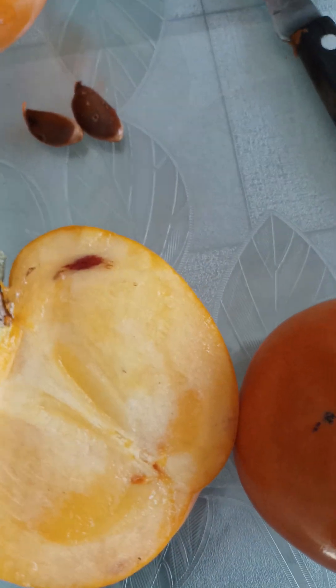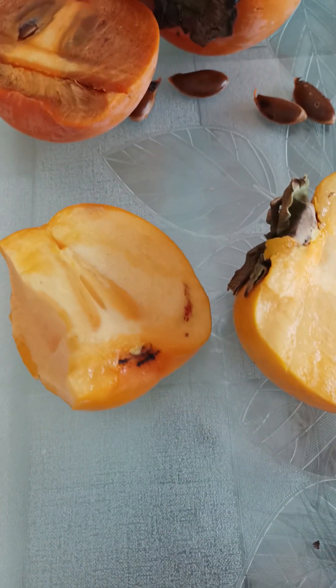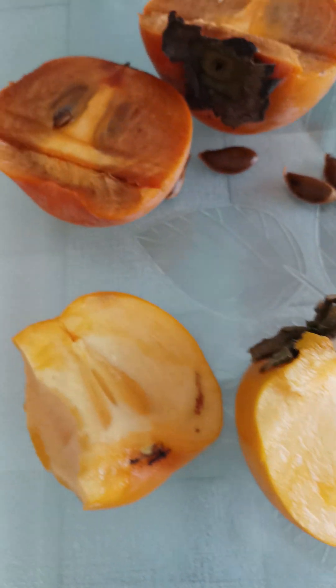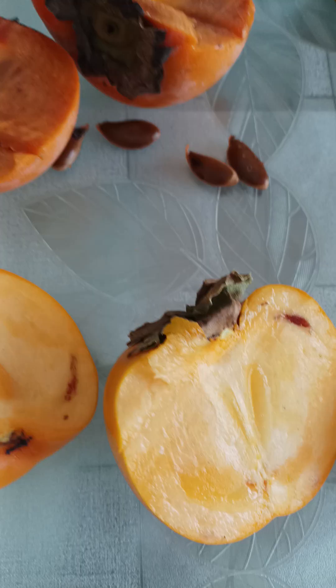I'm gonna give a taste trial to this one, let me see. These ones are a little bit more astringent. In fact, very astringent.